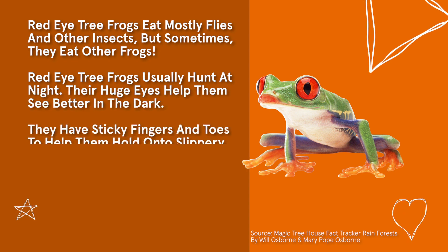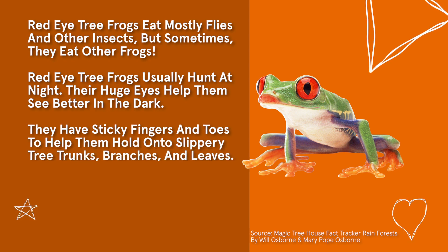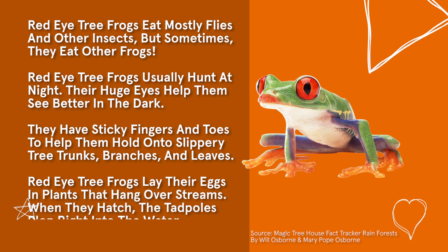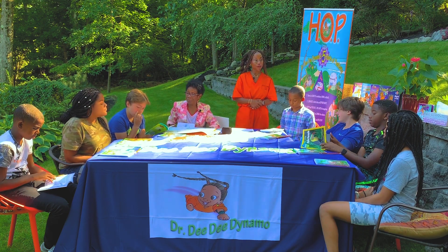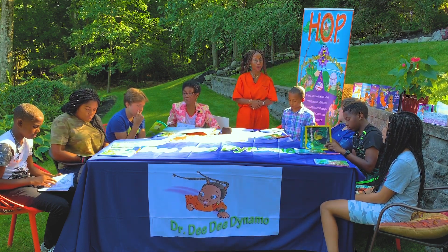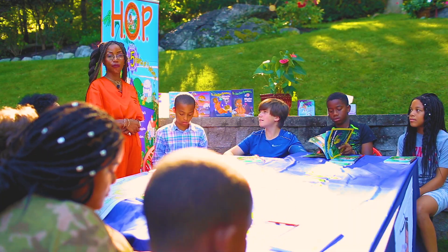They have sticky fingers and toes that help them hold on to slippery tree trunks, branches, and leaves. Red-eyed tree frogs lay their eggs in plants that hang over streams; when they hatch, the tadpoles plop right into the water. This red-eyed tree frog lives in the rainforests of Central and South America.